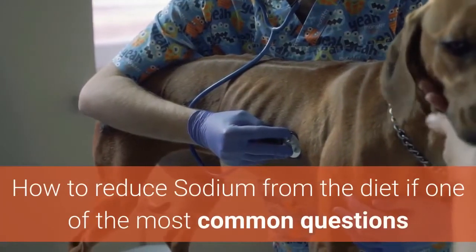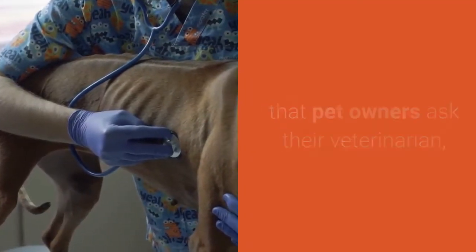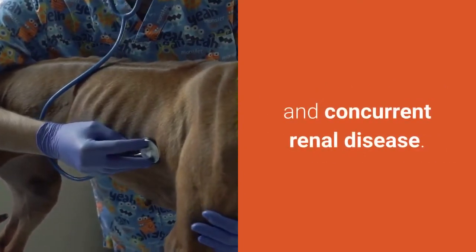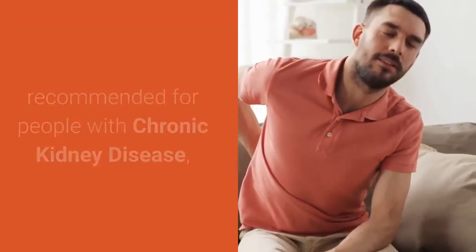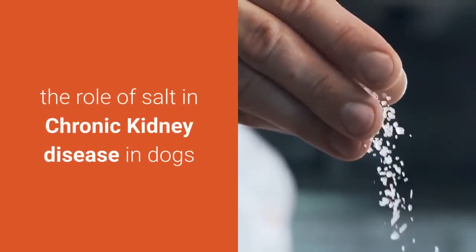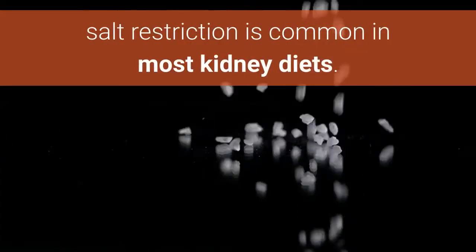How to reduce sodium from the diet is one of the most common questions that pet owners ask their veterinarian, especially if the pet has been diagnosed with cardiac disease and concurrent renal disease. Although sodium restriction is commonly recommended for people with chronic kidney disease, the role of salt in chronic kidney disease in dogs and cats is not completely understood. Excessive salt supplementation or restriction may be detrimental. Moderate salt restriction is common in most kidney diets.